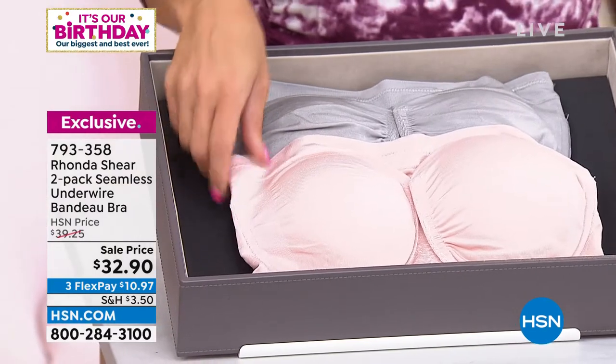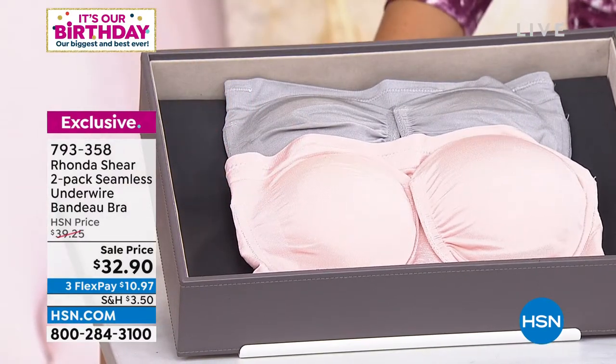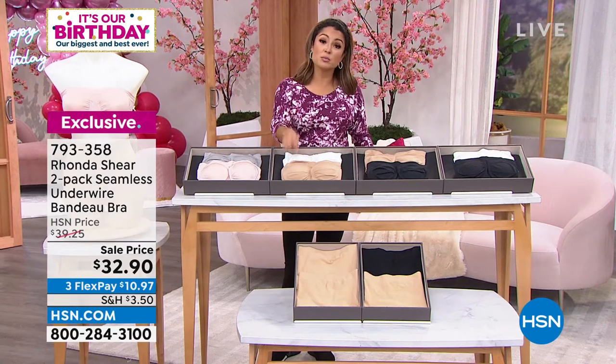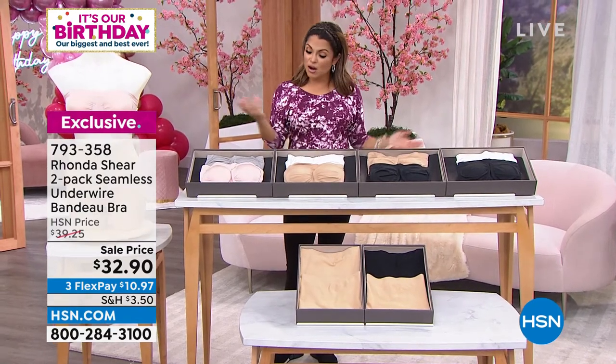This comes in extra small through 3X. You can machine wash, tumble dry. Each one has its own set of dyed-to-match removable pads.